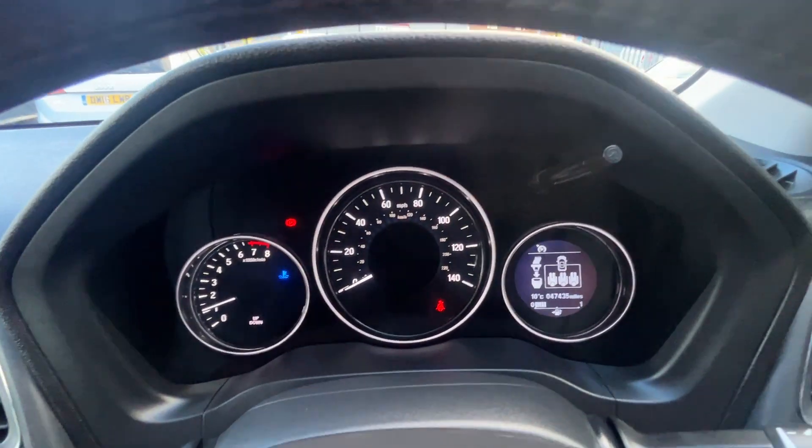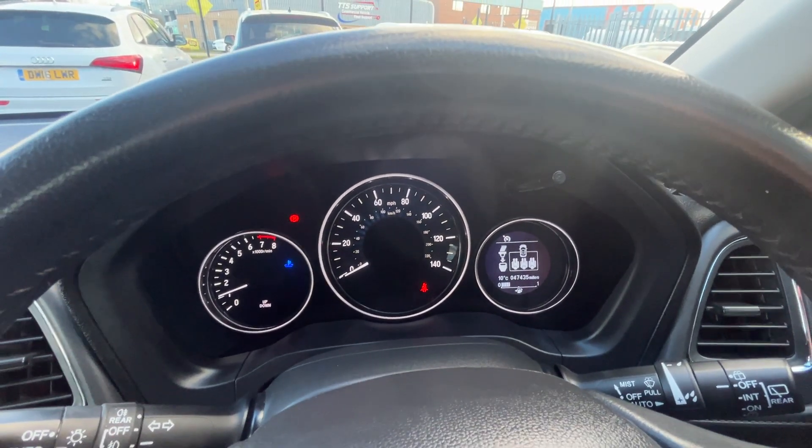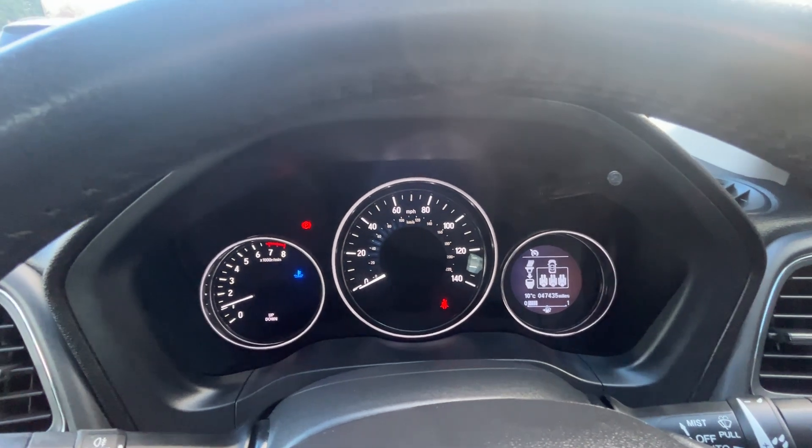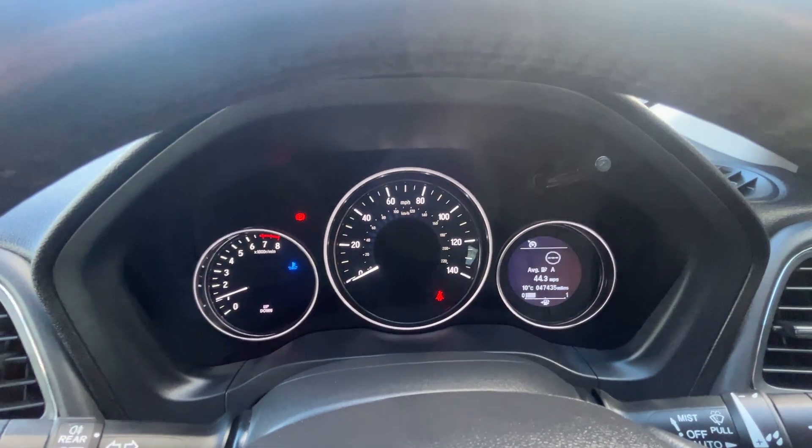As you can see, this one's covered just over 47,000 miles — 47,435. If you have any questions about this vehicle, please give us a call at 1724 876 555. Cheers.